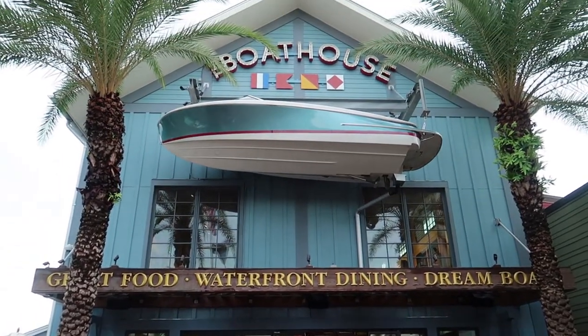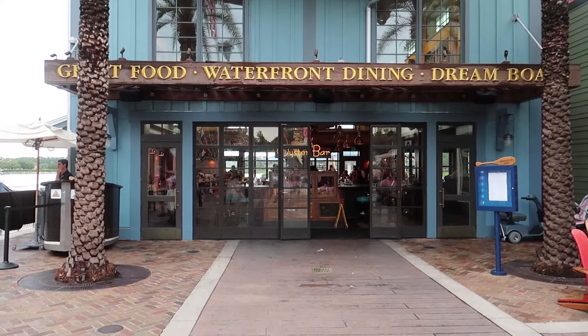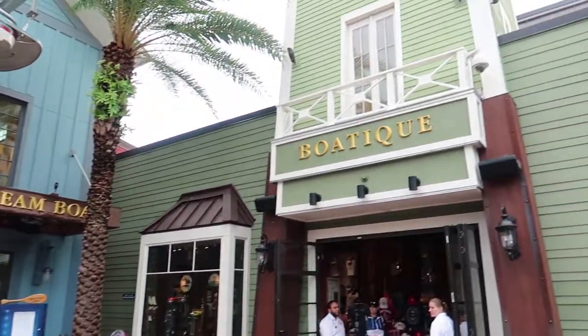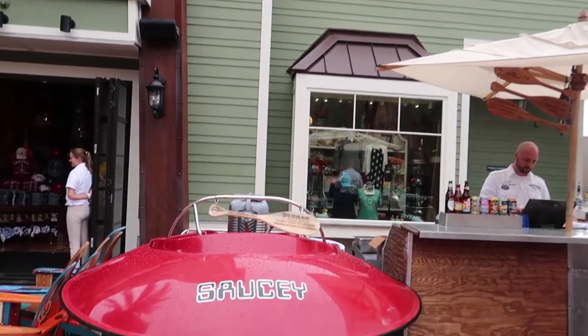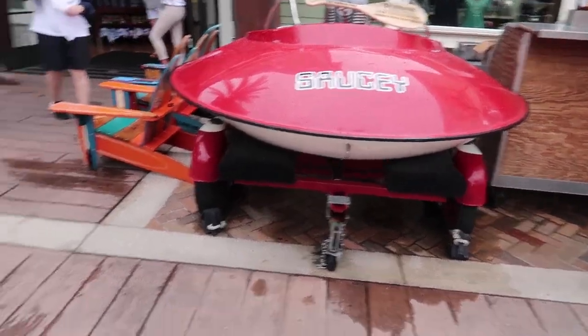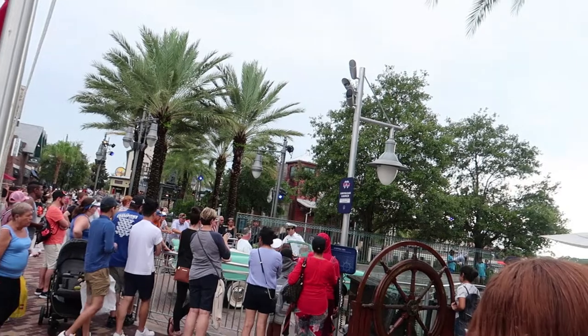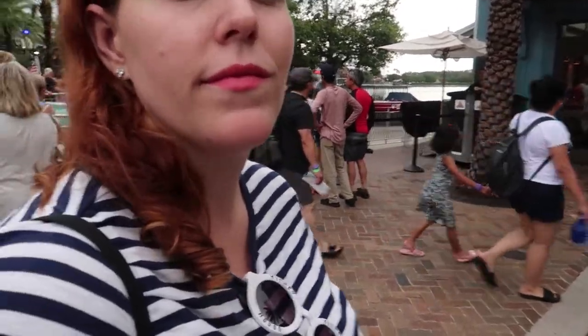Here we are at the Boathouse. This is in the landing portion of Disney Springs over near Jacques Lindsey's Hanger Bar. Over to the right here we have the Boutique, which is their kind of gift shop. Then on the left is where all of the Amphicars go out. They are very expensive to rent — it's like $125 for about 20 minutes — and they're cars that drive on land and then go right in the water.